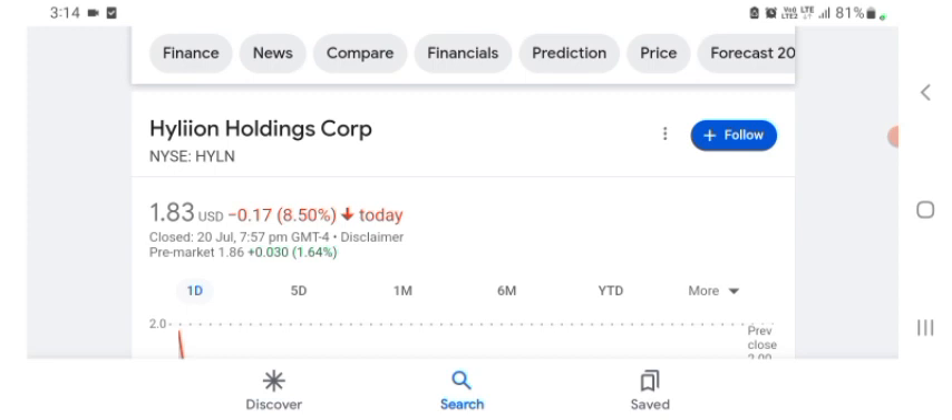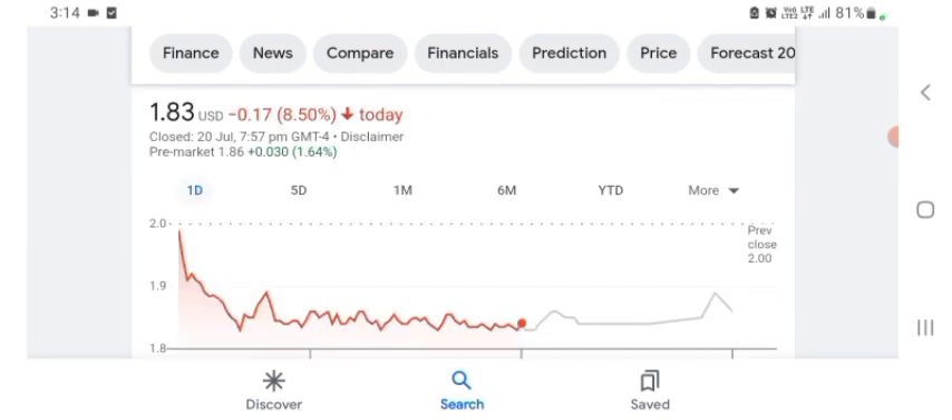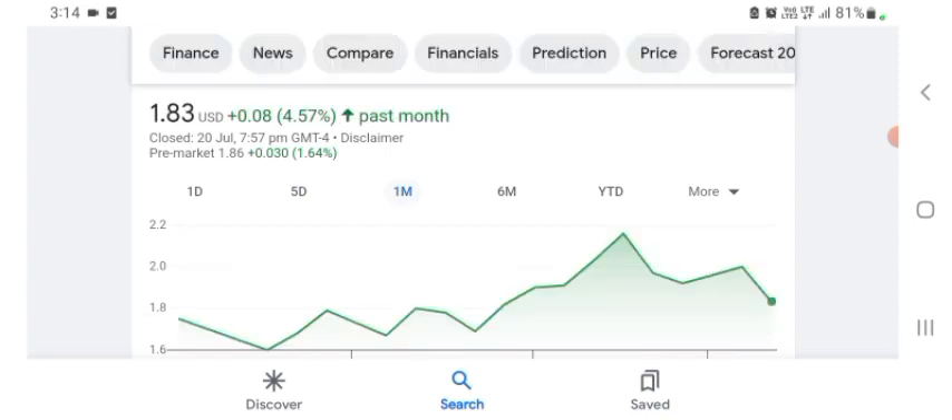The Hyaline stock was trading at $1.83 US dollar with 8.50 percent negative in a day. Five days before, the stock was also trading at 8.50 percent negative in a day. One month before, the stock was trading at 4.57 percent positive in a day.